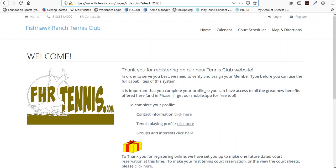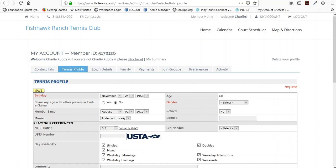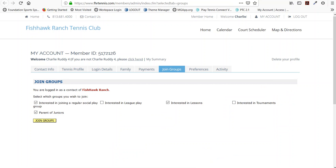The landing page welcomes you and says please complete your profile so that we can serve you best. We need to assign your permanent member ID and permanent member type, so we're going to ask you to fill in your contact information and some tennis playing information so that we can help group you with the right people and communicate things of interest to you.